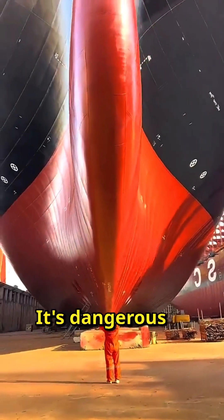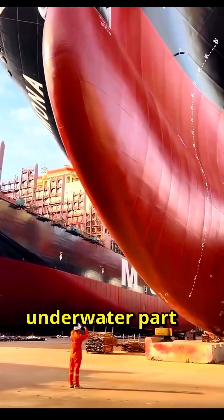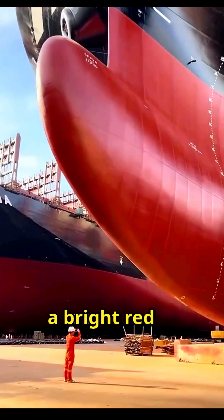Never touch the bottom of a ship — it's dangerous to your life. Look at the underwater part of any ship and you'll see a bright red coating.